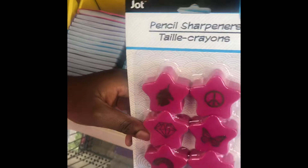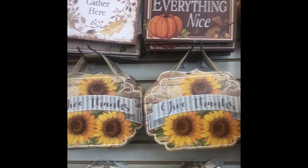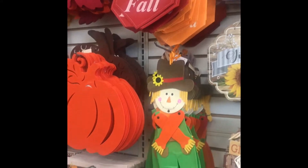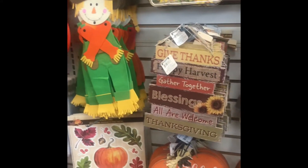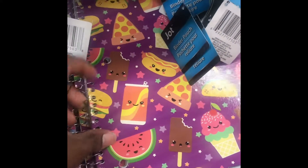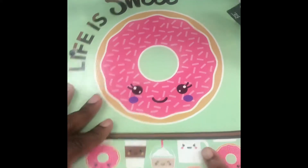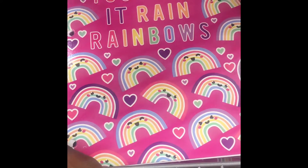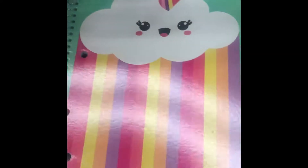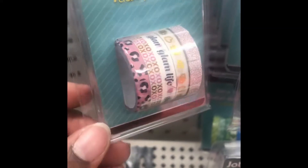We got some pencil sharpeners, six of them in a pack. We have tons of fall signs — I'm really liking these. Some felt ones, the wood ones with glitter — pretty awesome. He found some super cute notebooks: soda, pizza, ice cream, life is sweet, coffee and donuts, you make it rain rainbows, the rainbow cloud. And this is what drew my eye over here — the deco tape.